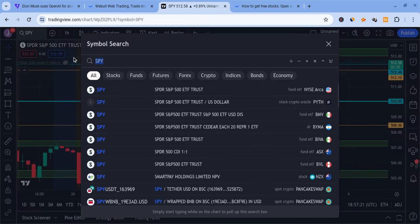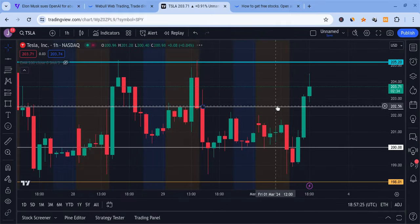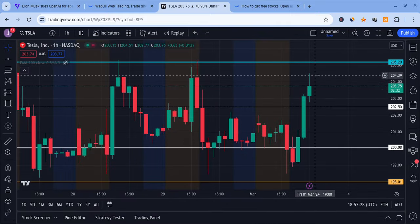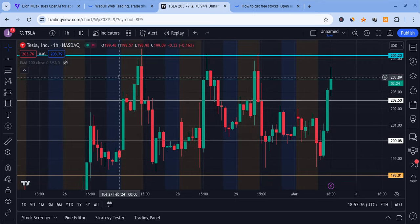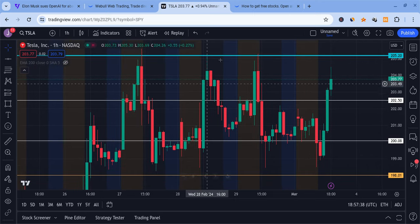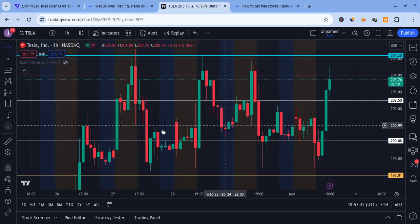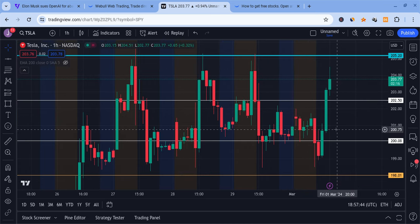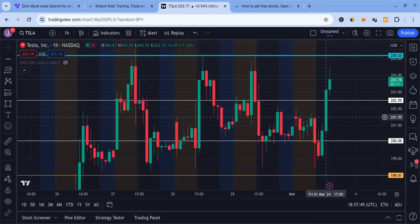For Tesla, it's starting to follow the trend. We saw this thing hit the 204.5 resistance, and 205 is also a resistance level. Tesla's been rejecting there but holding up nicely in a back-and-forth range for about the last five days. Tesla had a head and shoulders pattern — left shoulder, head, right shoulder — but the reason it didn't play out is because Tesla had some very bullish news.